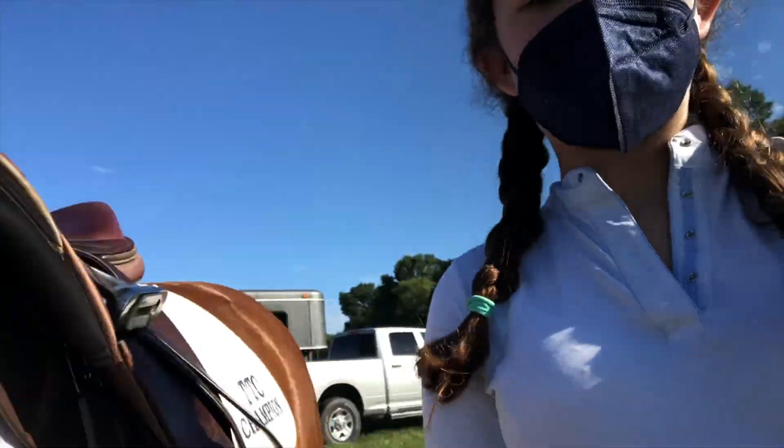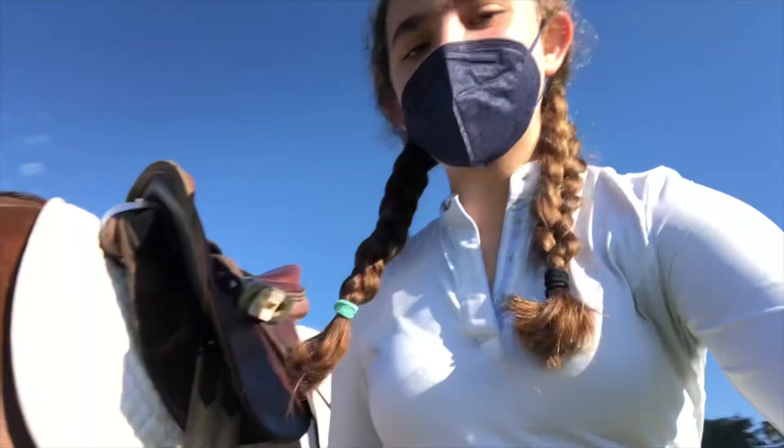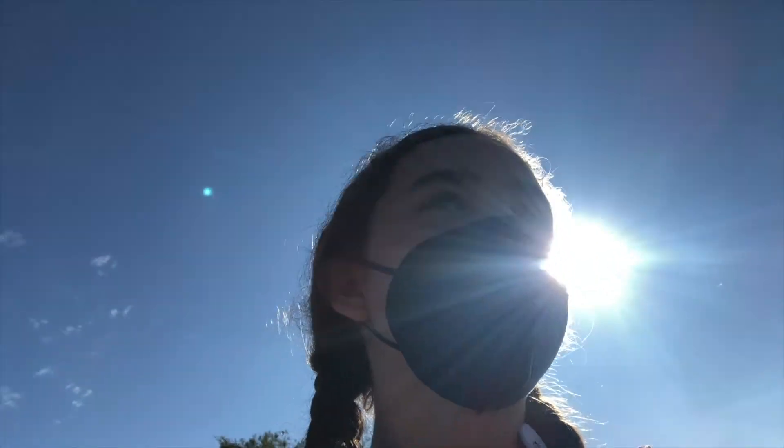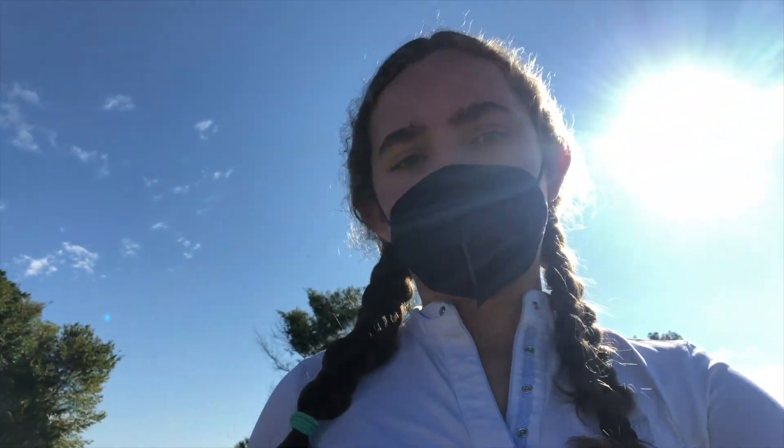We just arrived, Fig is all tacked up, and we are ready. We're going to go on a little hack around the property — kind of like a trail ride — just to let him see some stuff, burn off a little energy. After that we're going to see what's going on, and we will be showing in the two-foot division today, which is after the lunch break, so we'll have a while before we actually show.